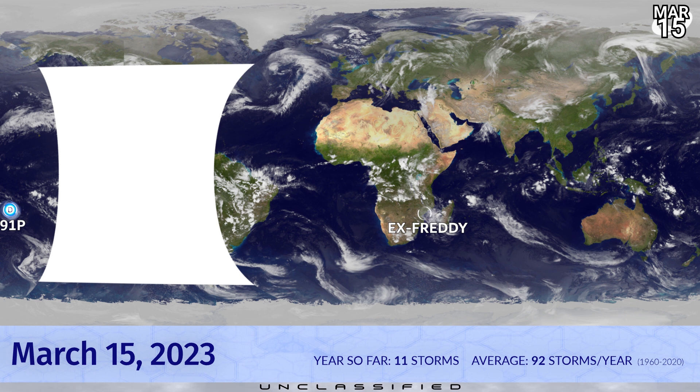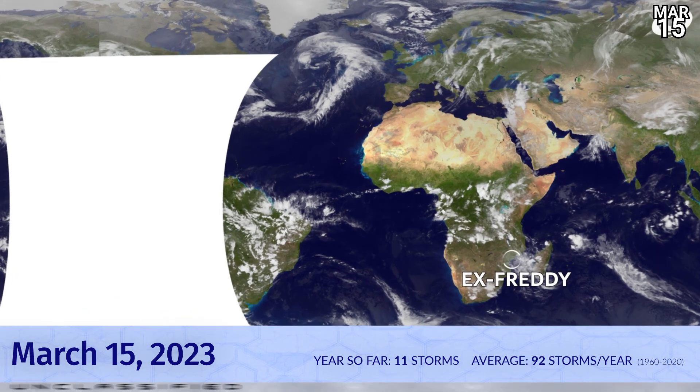Cyclone Freddy first formed on February the 6th, and now on March 15th the remnants of the storm are just about to completely diminish. We also have a tropical depression to the east of Tonga — 91P Invest — which currently doesn't have a name.